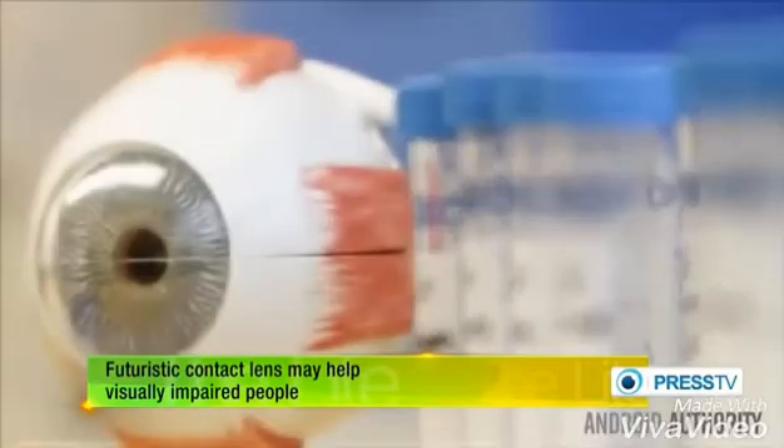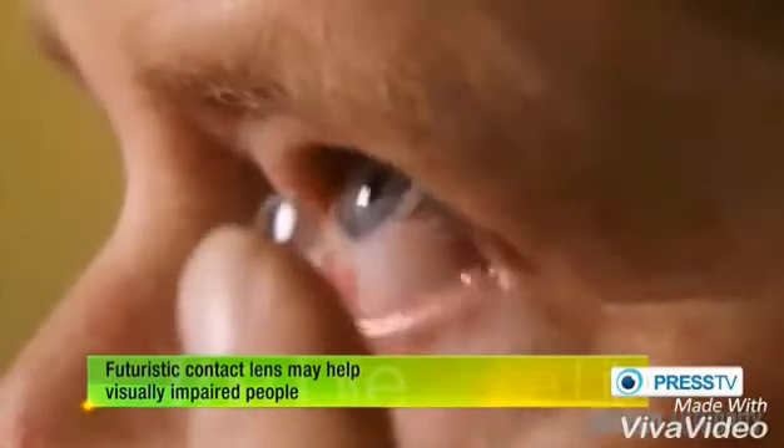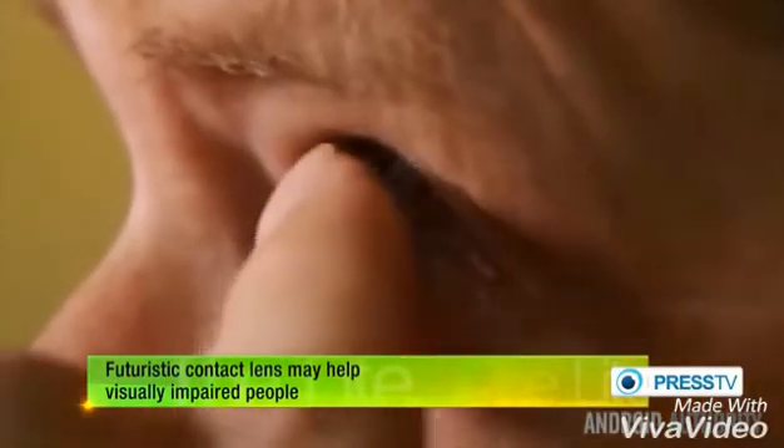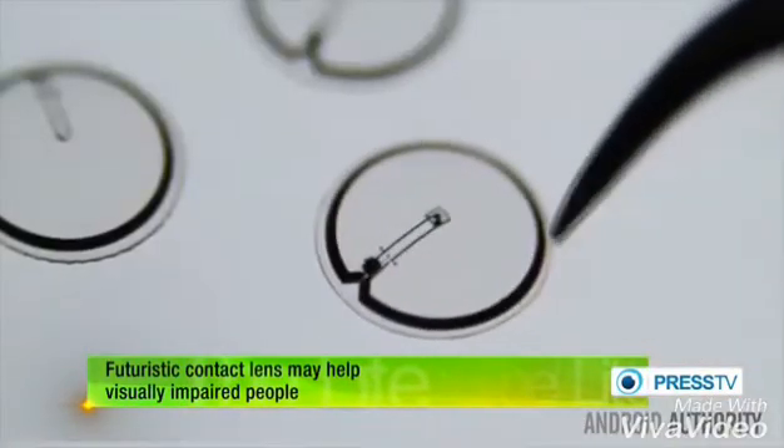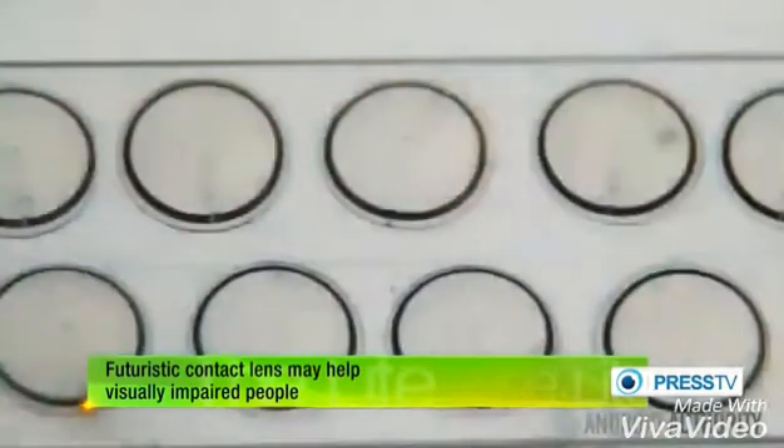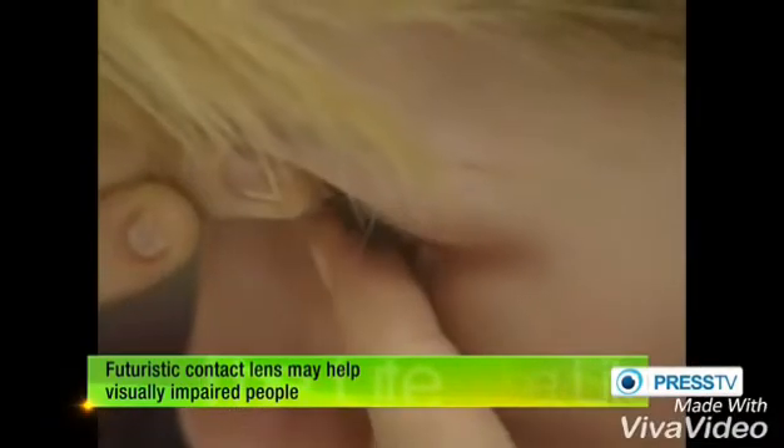The lens will have wireless capabilities, linking it up to cell phones and other devices. Not long ago, the project founders developed a smart contact lens for diabetics which analyzed tears to warn users of sugar level drops.